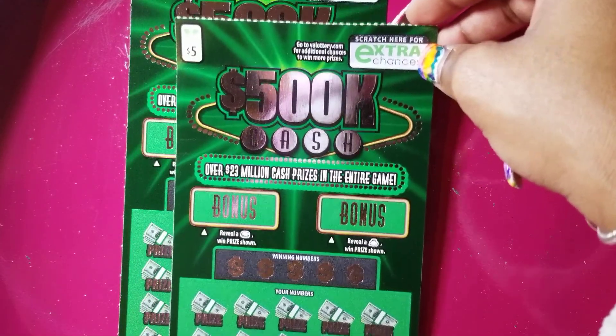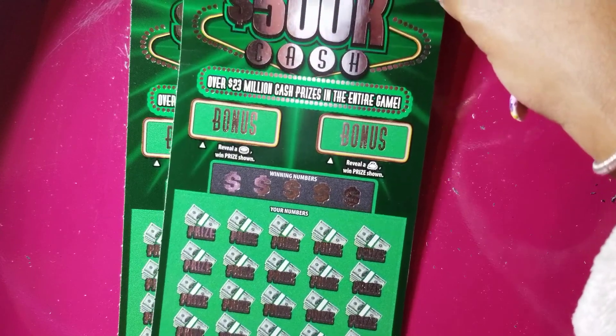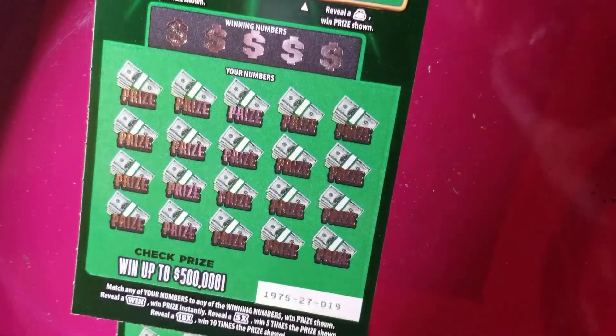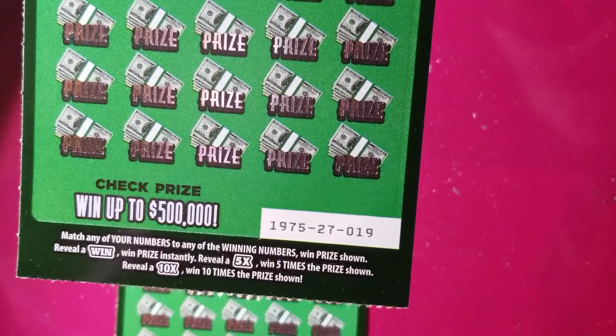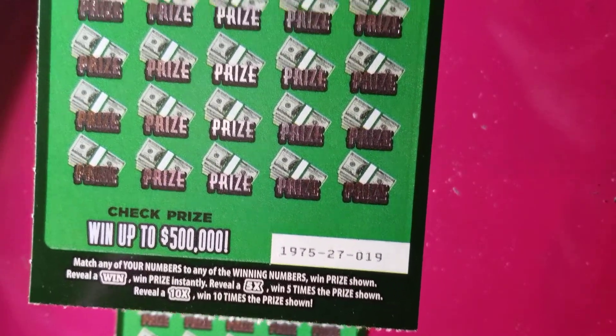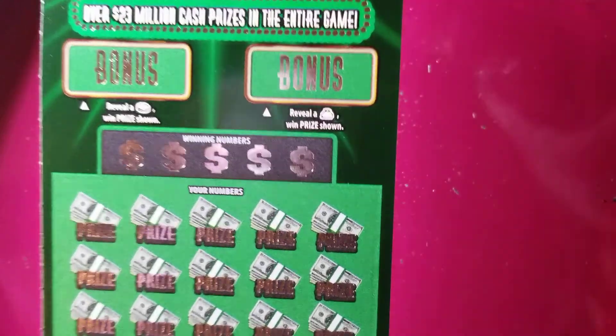We have two $5 500K Cash tickets. Pretty sure you guys have seen me scratch these on my channel before. Really like these tickets. They have a blue and a green edition. This is a traditional scratch game — you have the winning numbers at the top, your numbers at the bottom. We also have a couple symbols: a win symbol to win the prize instantly, and we have a 5X and a 10X, so we have a couple multipliers and two bonus spots.